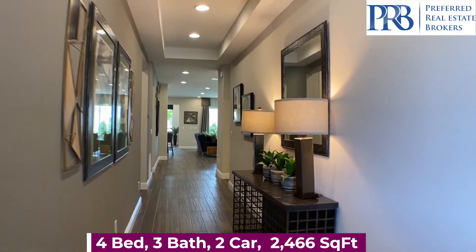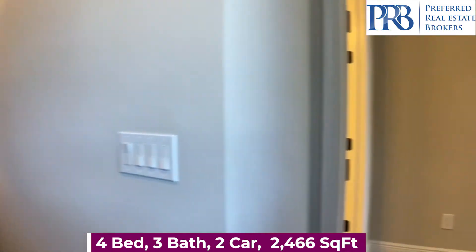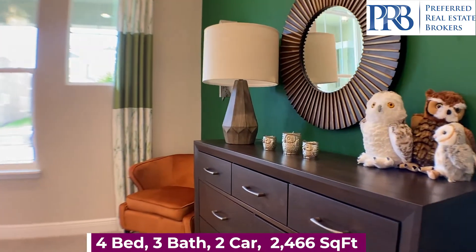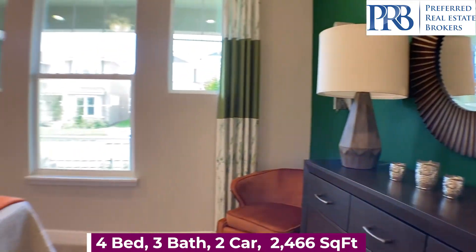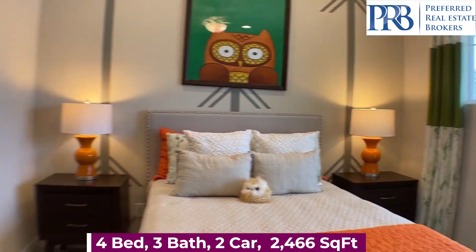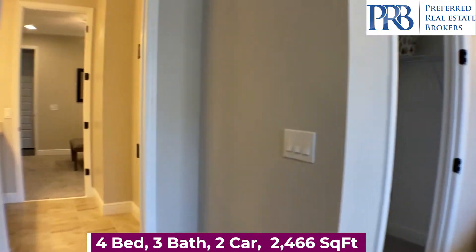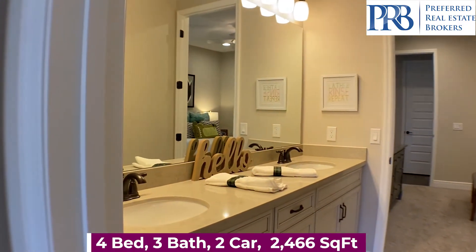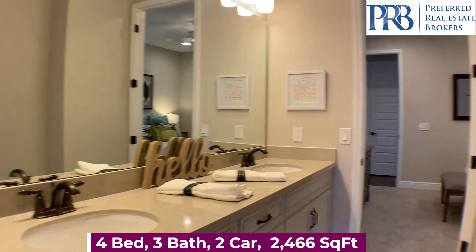As you enter the foyer, you have three adjoining bedrooms. You have an adorably decorated owl room. A total of four bedrooms, three bathrooms. This is a single story floor plan. You have a two car garage and 2,466 square feet.